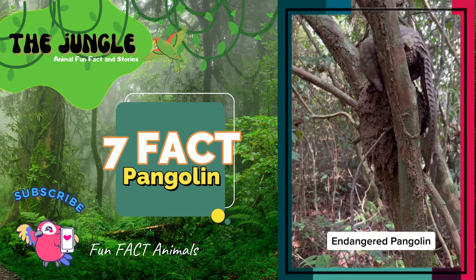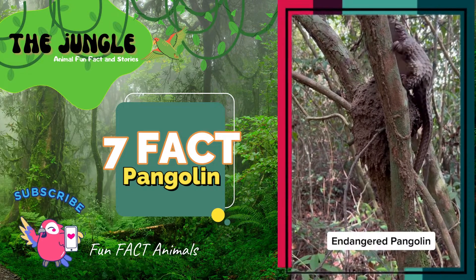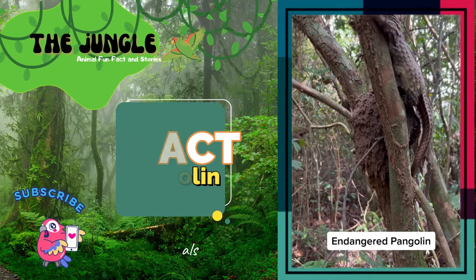Their scales are made of keratin, which is the same protein that makes up our nails, hair, and the claws and talons of animals and birds.